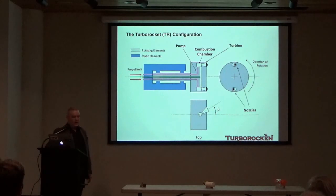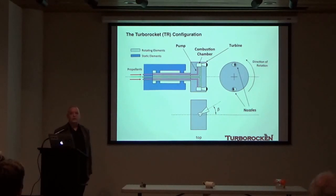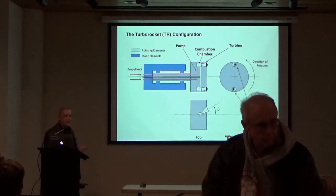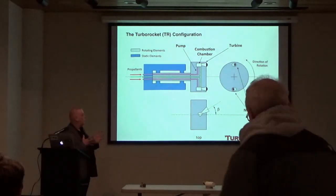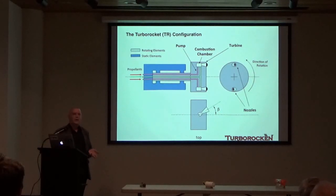Let's look at a basic schematic of the turbo rocket engine system. The blue elements represent static or non-moving elements, and the gray are the rotating elements. Propellants come in from the end, enter the rotating element, flow axially, then turn radially outward into the combustion chamber. Within the combustion chamber, propellants mix, burn, and produce a hot, high-pressure jet that emerges from the nozzles. The nozzles are at an angle relative to the axis of rotation and therefore generate two components of reaction force: the tangential component imparts rotation and centrifugally accelerates the propellants for pumping, while the axial component generates thrust.